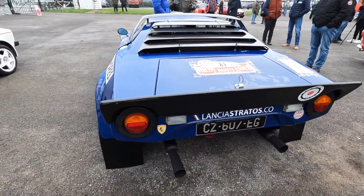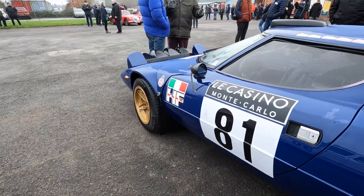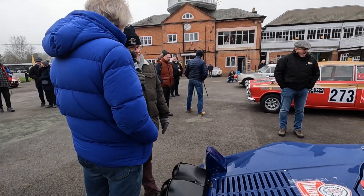You often see these in films of rallying. They dominated rallying. It's a wonderful thing to drive, and I'm very lucky to have it.